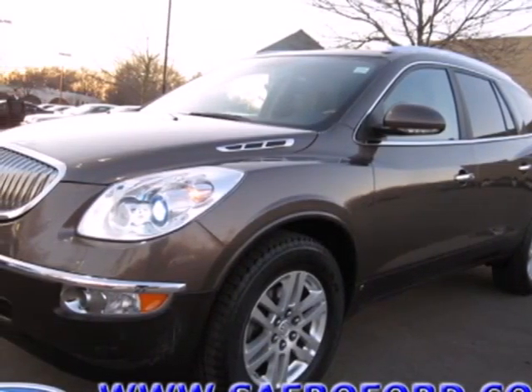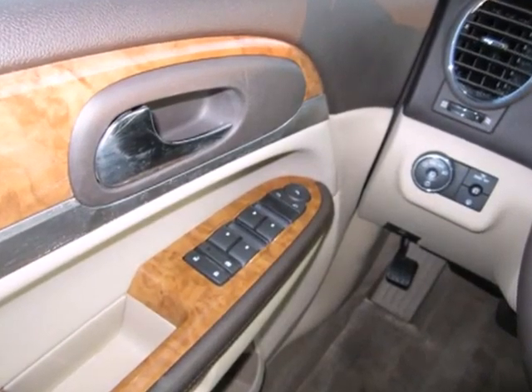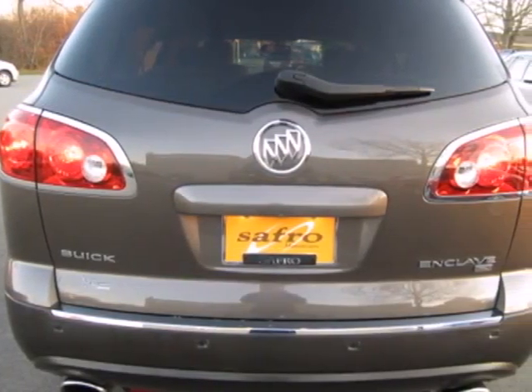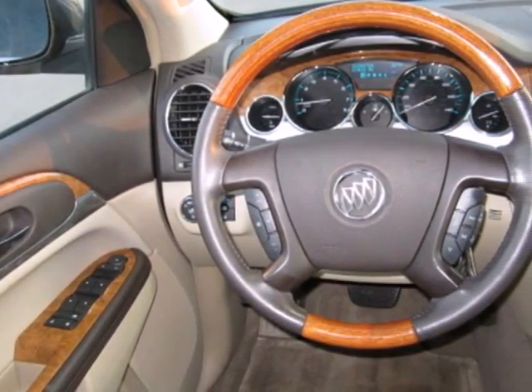It's a 2008 Buick Enclave. Satellite radio, tire pressure monitor, child seat anchors, rear automatic climate control, tilt and telescopic steering wheel, chrome grille, traction control, and four-wheel ABS are all standard in the spacious and stylish Enclave.